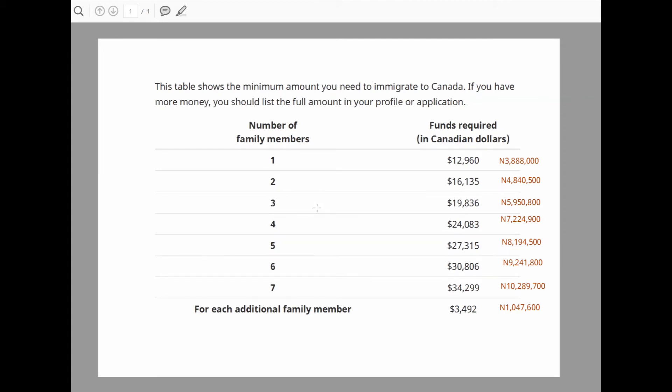If you are a family of three — that means you, your spouse, and one child — you need to show 19,836 Canadian dollars, which is about 5,950,800 Naira. If you are a family of four — you, your spouse, and two kids — you need to show 24,083 Canadian dollars, which is about 7,224,900 Naira. A family of five, comprising a couple and three kids, will need to show 27,315 Canadian dollars, which is about 8,194,500 Naira.